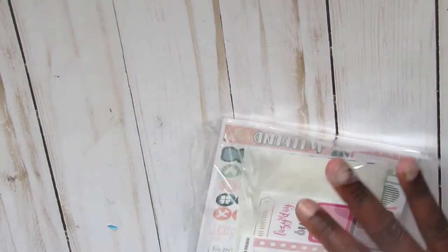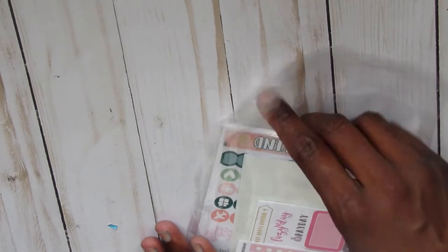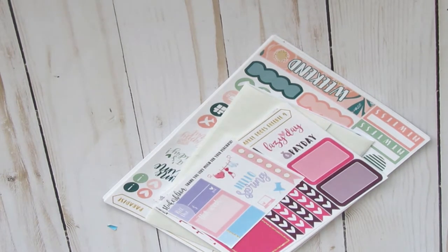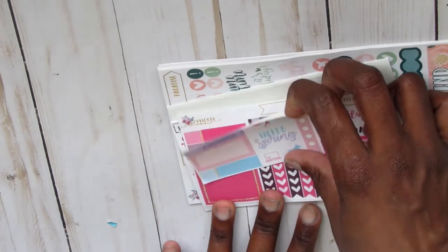Everything that I got from the Paper Llama was $1 a sheet — she had a nice sale going on as well. It's very important that you guys follow these shops on Instagram, because you're going to see when they have all the deals.